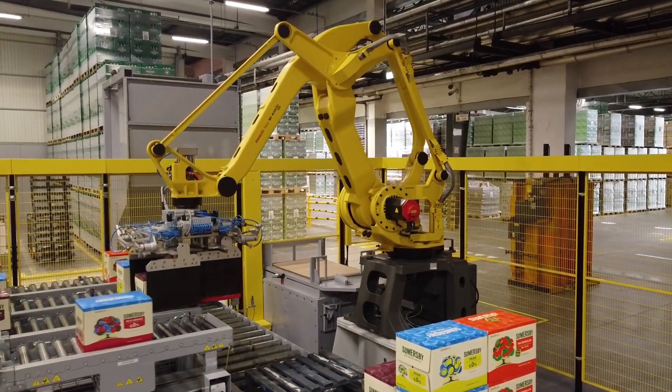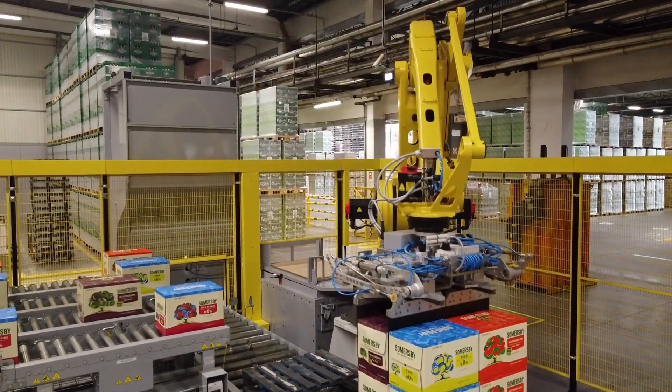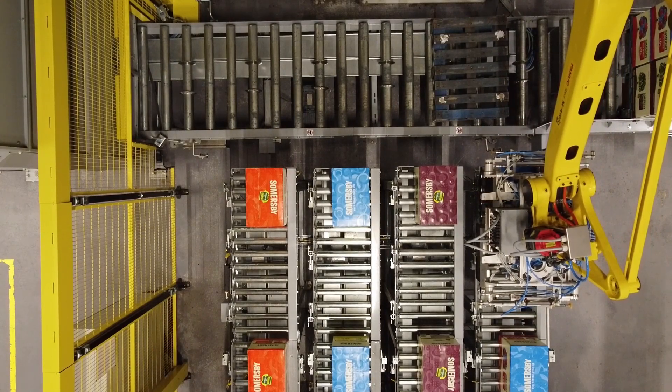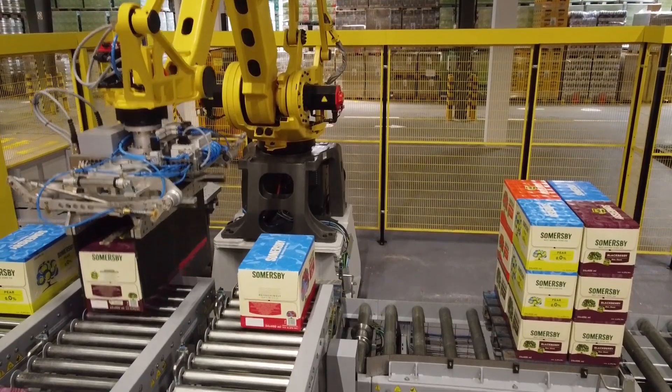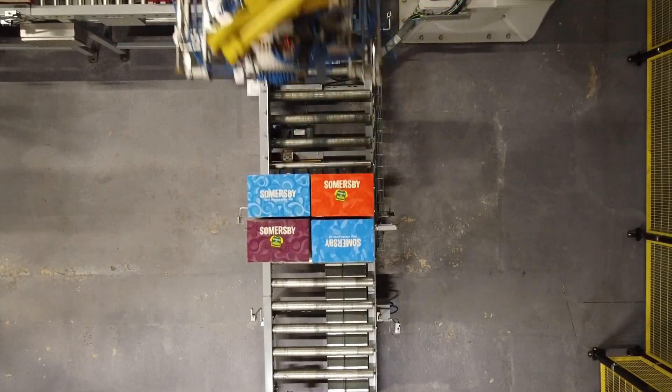Second is the palletization of products using a FANUC M410 series robot. A universal gripper adapted to pick up ten types of products without the need for retooling allows for creating any layout on the layer on both DHP and EUR pallets.